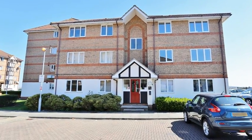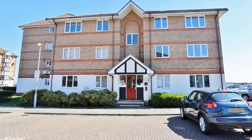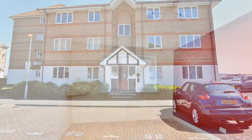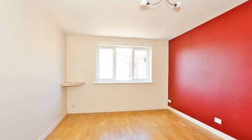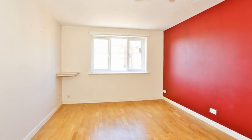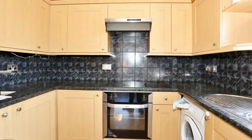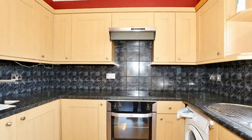This one-bedroom first-floor apartment is located in the heart of Eareth, directly next to the River Thames. Internally, the accommodation offers an open-plan lounge kitchen, which is filled with plenty of natural light, and the kitchen area is equipped with a range of wall and base units with space for appliances.